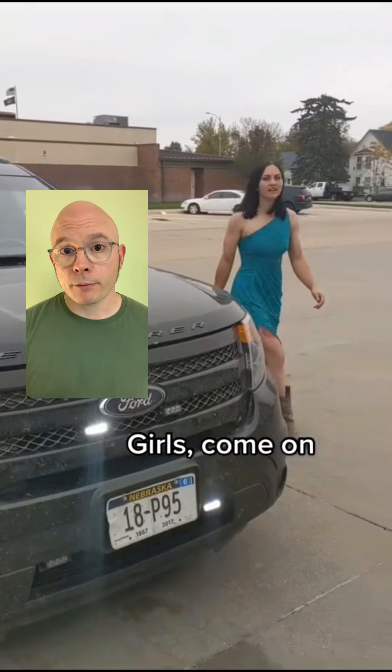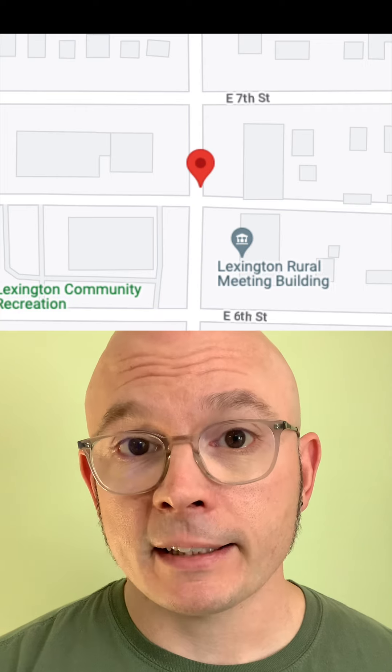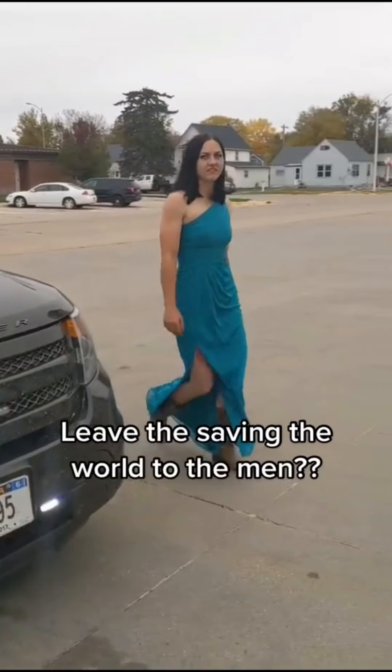They asked me to figure out where this video was recorded and I can see the Nebraska license plate. I can also see that it says Lexington Fire Department on the truck once you're inside the building. You're at the Lexington Fire Station in Lexington, Nebraska. Here's a Google Street View photo that matches the beginning of your video.